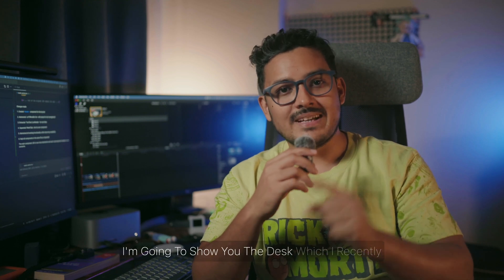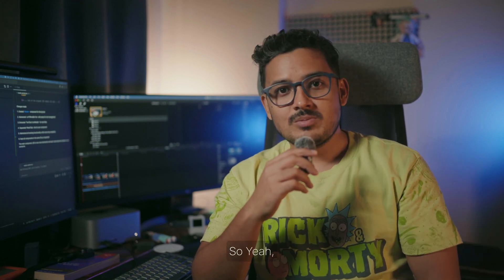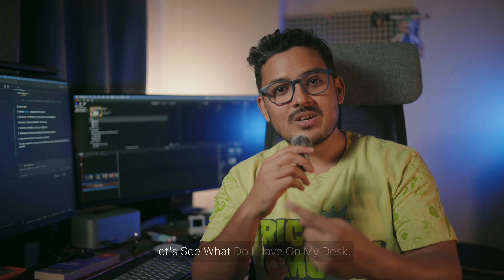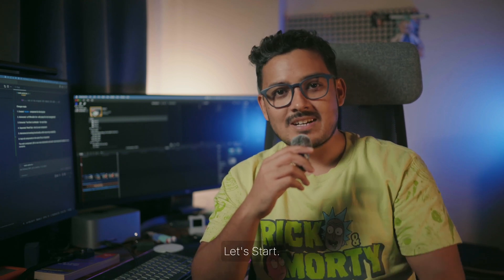Welcome to the new video. I'm Divyanshu and I'm an indie hacker. I quit my job last year and this is my second year building my own projects, monetizing them, and earning revenue. In this video I'm going to show you the desk which I recently set up properly and what I put on my desk. This was one of the videos asked about in my live streams a lot, so here we go — let's see what I have on my desk.